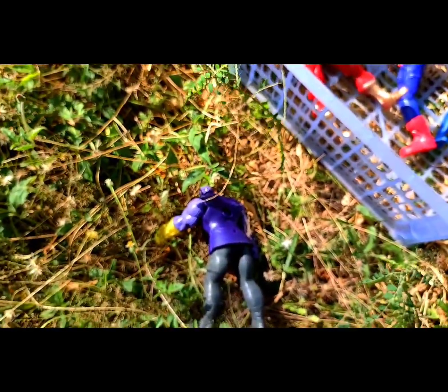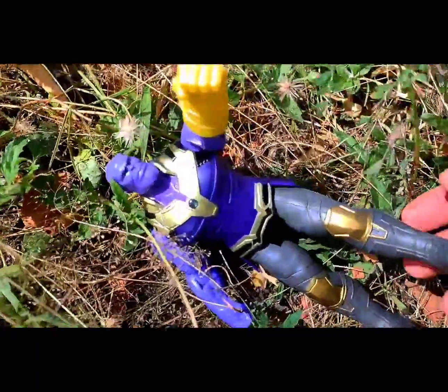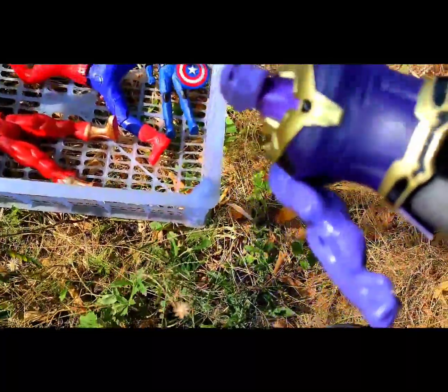What is that? That is Thanos! Thanos can jump and has good light power. That is purple color.